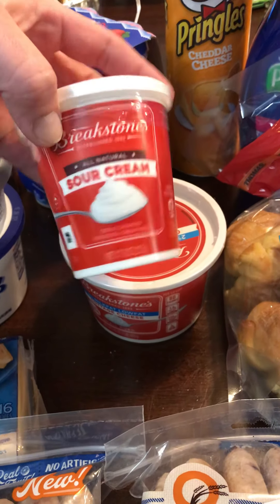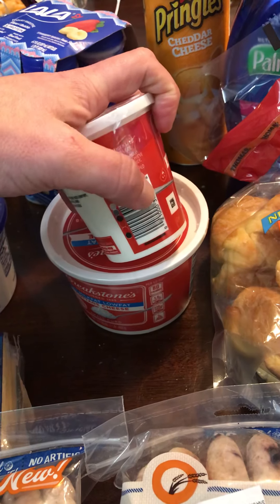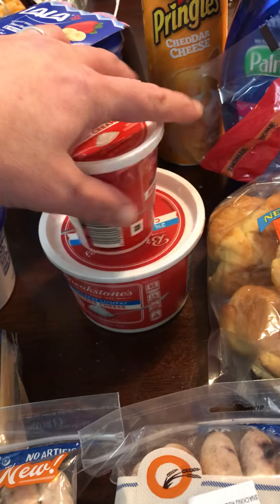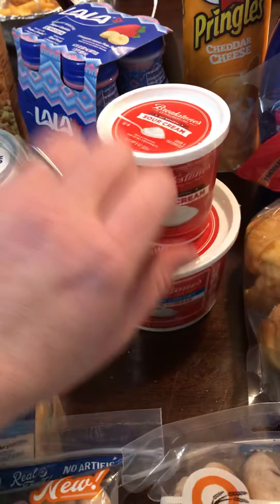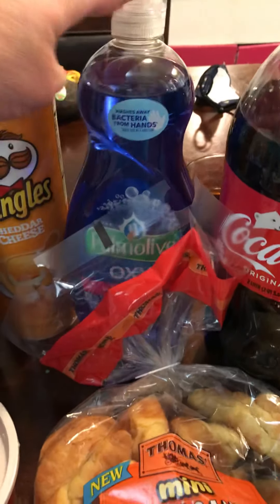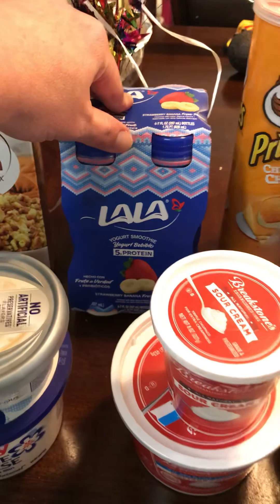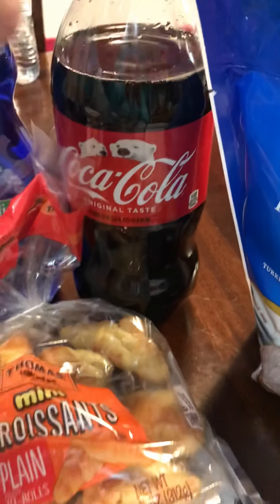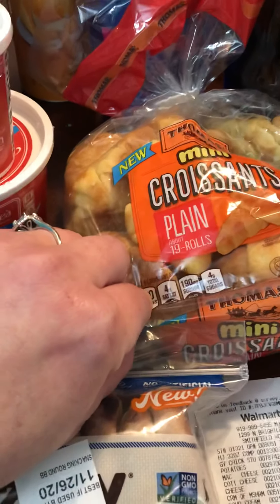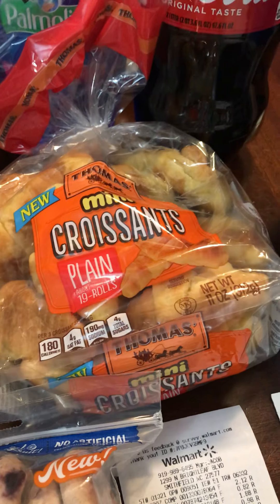Make sure you scan — I always go in my app and scan the product to make sure it qualifies before I put it in my cart. This small one did so it costs me like six cents. The cottage cheese had a 40 cent rebate, a dollar back on Palmolive, a dollar back on the yogurt smoothie. The Coca-Cola was free — I already opened it. There was 75 cents back on the croissants and we're gonna eat those today with some soup.